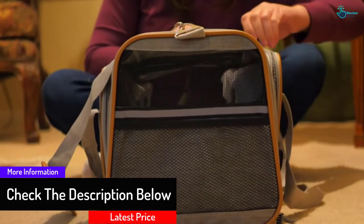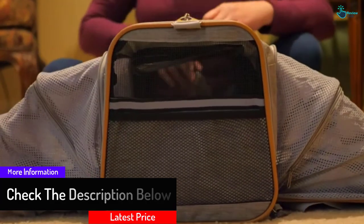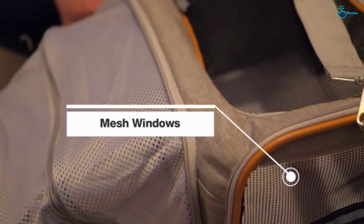Moreover, the carrier fits pets weighing 15 to 20 pounds. Finally, this product is offered with a lifetime warranty.